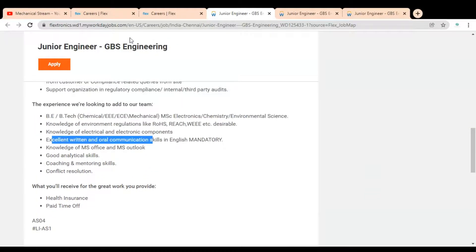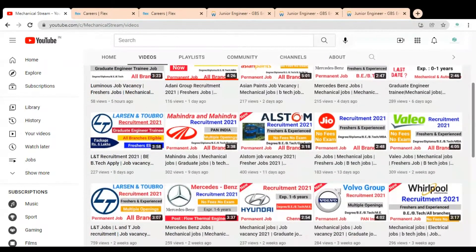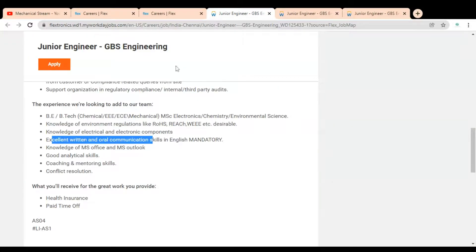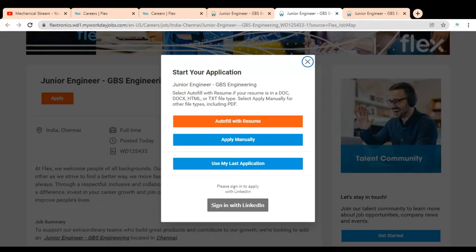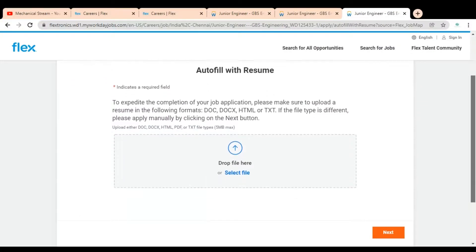Before checking how to apply, please subscribe to Mechanical Stream to receive notifications of our latest videos, and please like and share this video with your friends. To apply, simply click on the 'Apply' button. A pop-up will appear where you can select an option: autofill with resume, apply manually, or use my last application. We will go through autofill with resume — click on it and a page will open where you upload your resume.